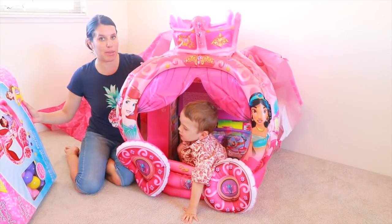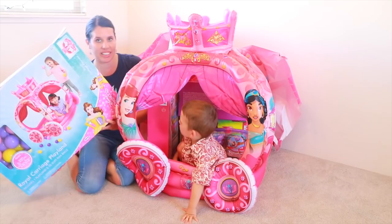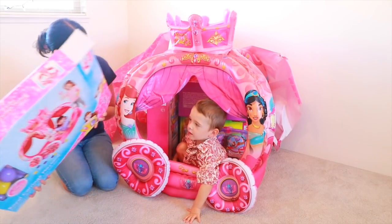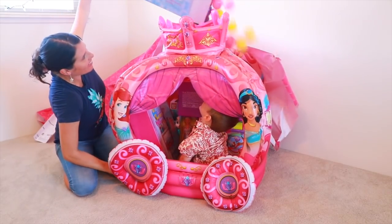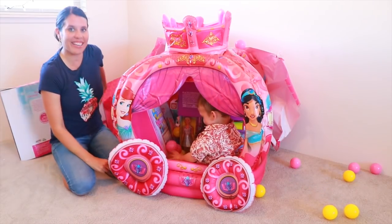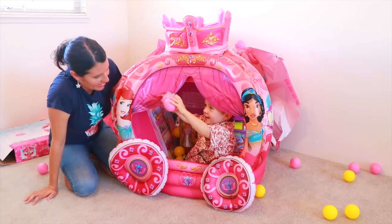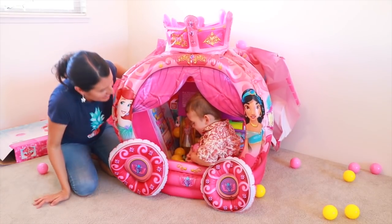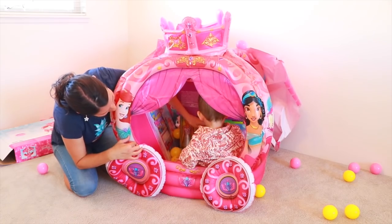So I couldn't find a Barbie ball pit, so I found this really cool royal carriage play lamp and it came with some ball pit balls. Do you want me to dump them in? Ready? One, two, three — whoa! And there are two pink ones and yellow ones too!